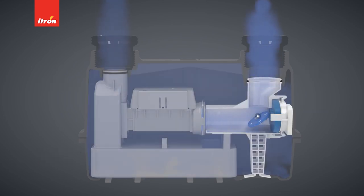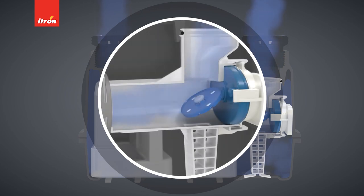The shutoff valve is located on the outlet side of the meter. When the valve is open, it is at an angle. This reduces turbulence when gas is flowing.